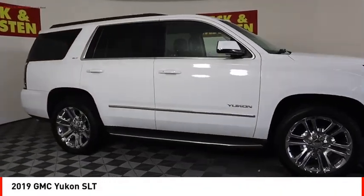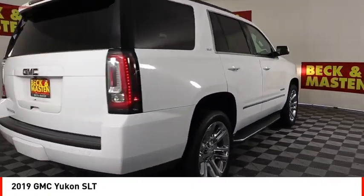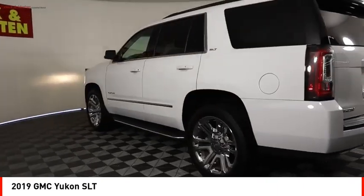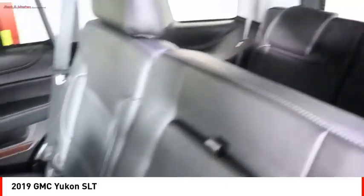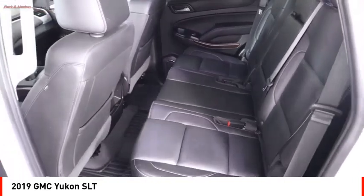Take a ride in the 2019 Yukon. Peace of mind comes standard with GMC's powertrain warranty and Yukon's five-star frontal crash test rating. Boasting a Vortec 5.3 liter V8 with active fuel management and flex fuel, Yukon is agile and capable.